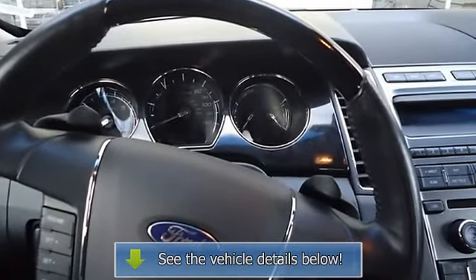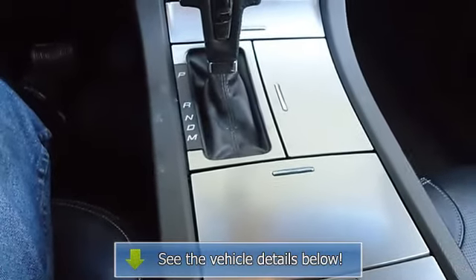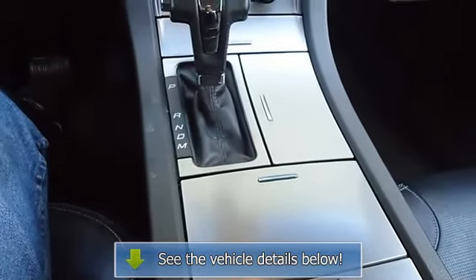A Taurus in this condition, with these options and this color combination is an absolute rarity. The 2011 Ford Taurus, the perfect blend of daily driver.